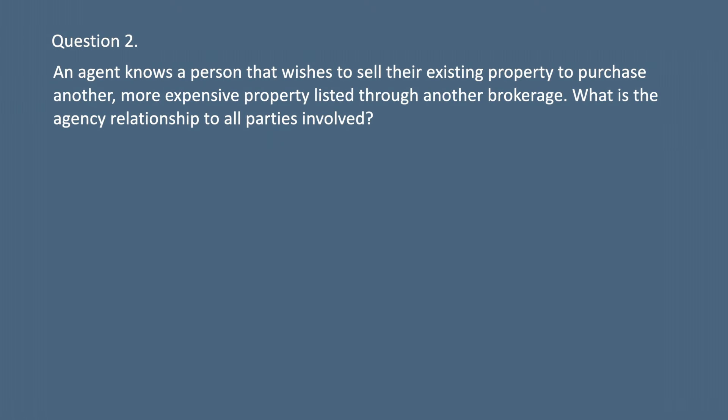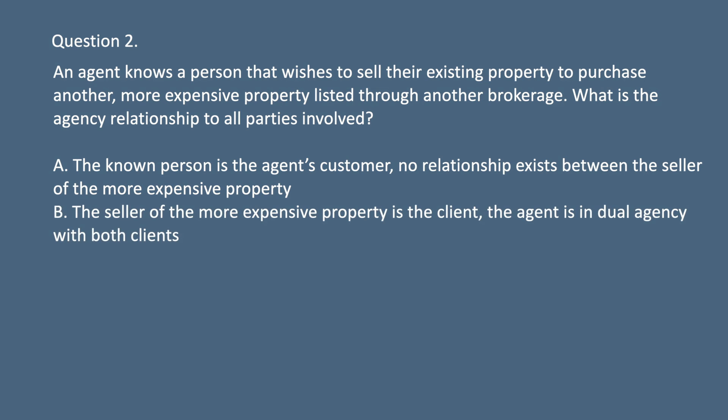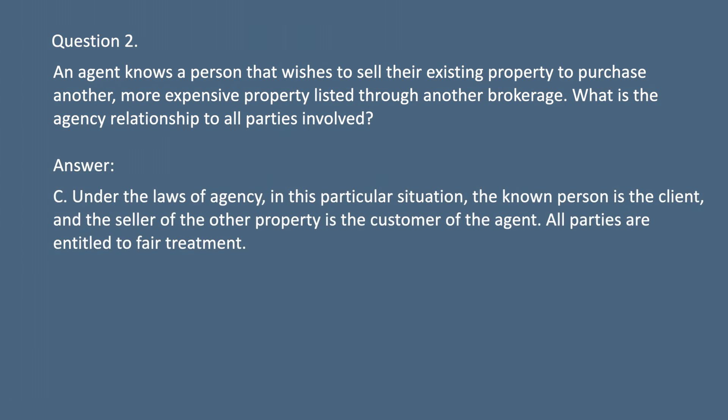Question 2. An agent knows a person that wishes to sell their existing property to purchase another more expensive property listed through another brokerage. What is the agency relationship to all parties involved? A. The known person is the agent's customer; no relationship exists between the agent and the seller of the more expensive property. B. The seller of the more expensive property is the client; the agent is in dual agency with both clients. C. The agent's known person is the client; the seller of the more expensive property is the customer. D. The agent is a dual agent to all parties. Answer: C. Under the laws of agency, in this particular situation the known person is the client and the seller of the other property is the customer of the agent. All parties are entitled to fair treatment.